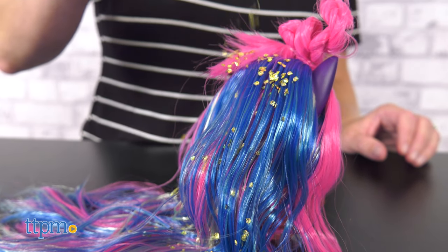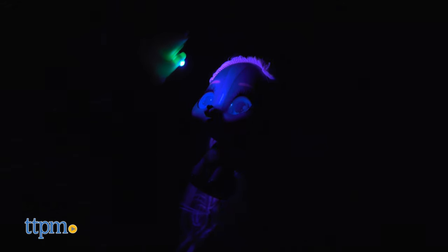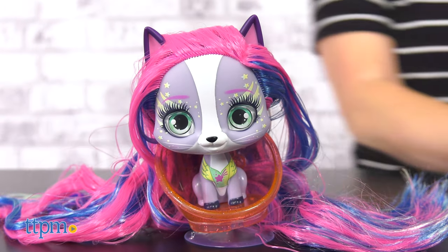A note to parents: these two items will create a mess. The UV light on the front of the bottle can be popped out and it kind of looks like a mini hairspray bottle. Kids can use this for more pretend hair play and also make the cat's neon features shine bright in the dark. Each pet has a glittery seat with a suction cup base to keep things in place while kids style.